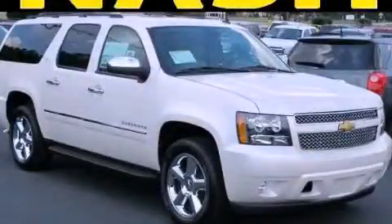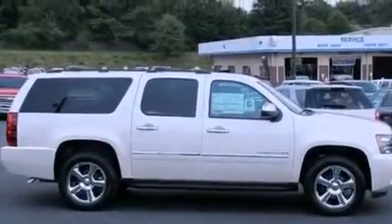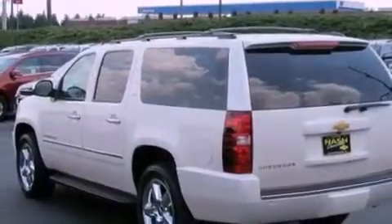This is a brand-new 2013 Chevrolet Suburban, a vehicle with safety, comfort, and space. It has a 5.3-liter 8-cylinder engine and a 6-speed automatic transmission.